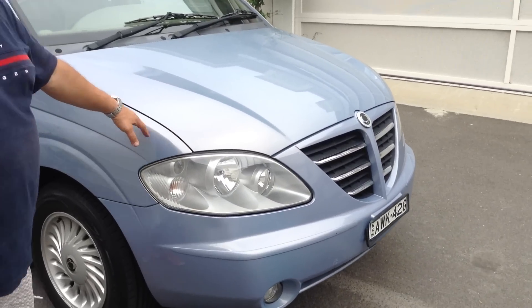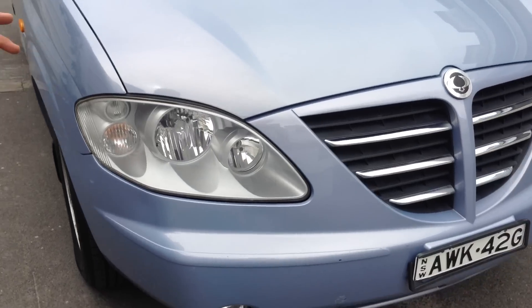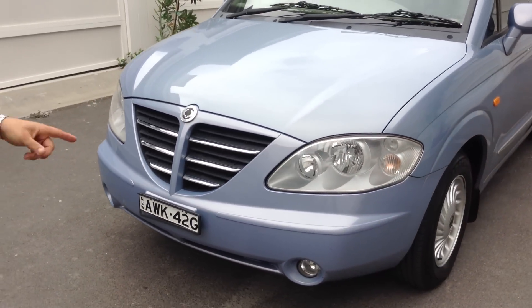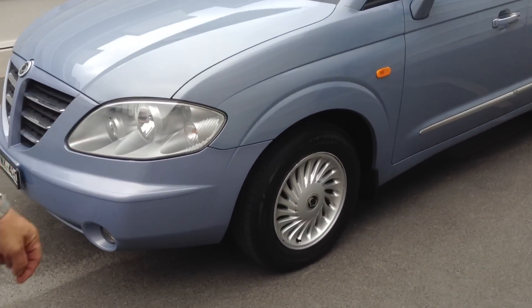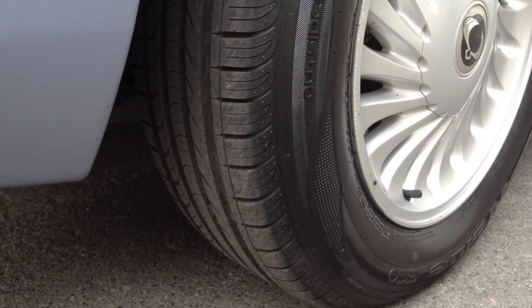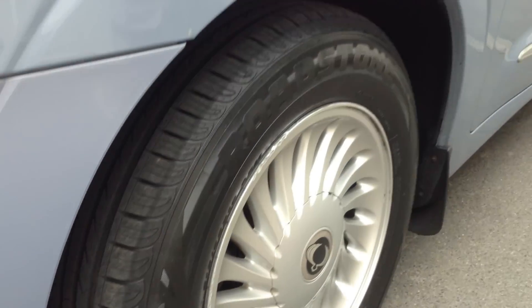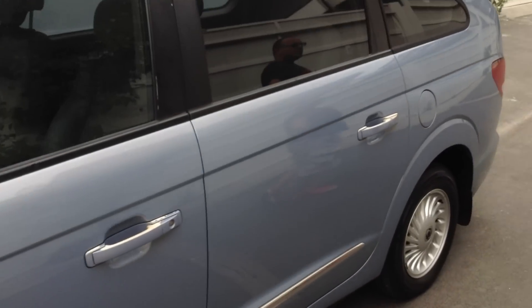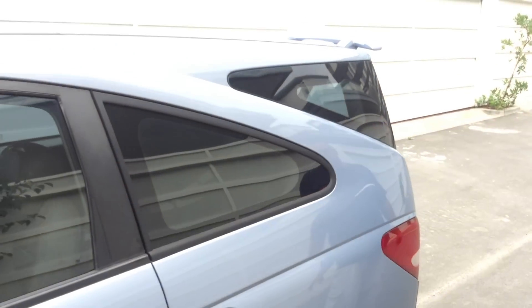I'm going to show you this car quickly. It's in really, really good condition. It's done 137,000 Ks and it's got almost near new tyres all round. The alloy wheels are in really good condition. Very good around the bodywork and the paintwork — it's all really good.